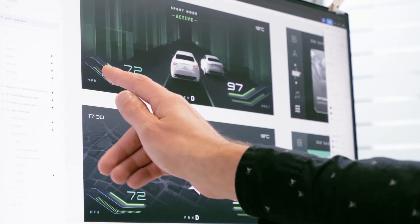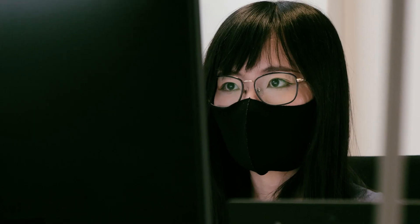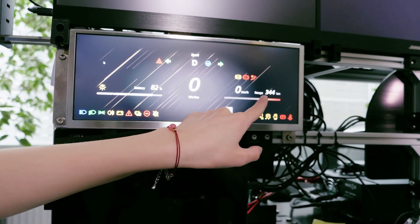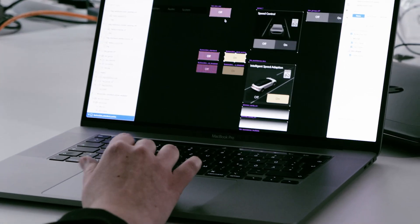However, automotive software development and integration is complex. Carmakers are faced with the task of bringing together different systems to create one cross-system cockpit. Plus, the cost of integration and upgrading features is enormous.